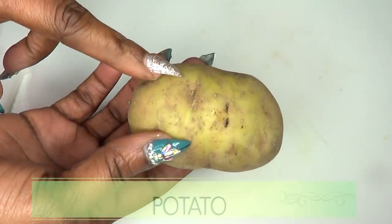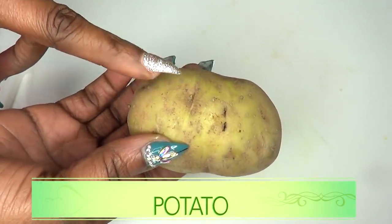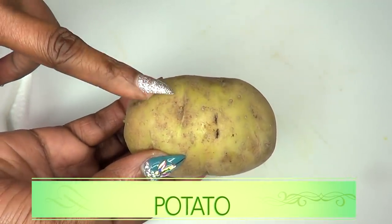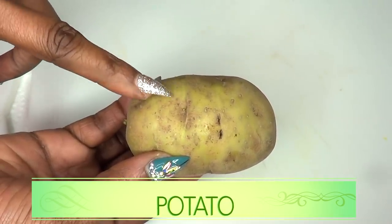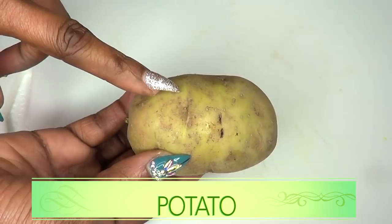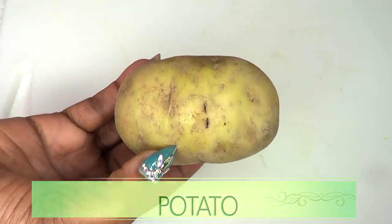Our first ingredient is potato. Potato contains an ingredient called catecholase, which is great for getting rid of dark spots and blemishes on the skin. Potato will help to lighten and brighten the skin.